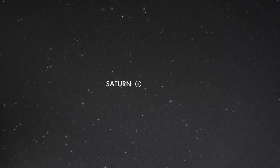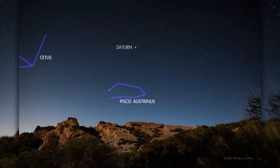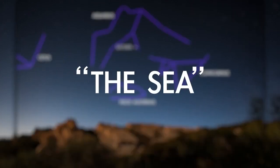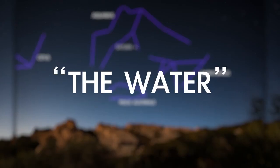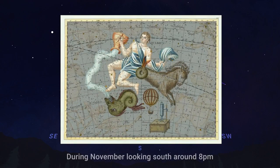Looking toward the south a couple of hours after dark in November, you'll find the planet Saturn about halfway up the sky. This region of the sky is full of water-related constellations. For that reason, it's sometimes referred to as the sea or the water. Saturn currently sits within Aquarius, the water bearer, imagined as a human figure pouring water from a jug.